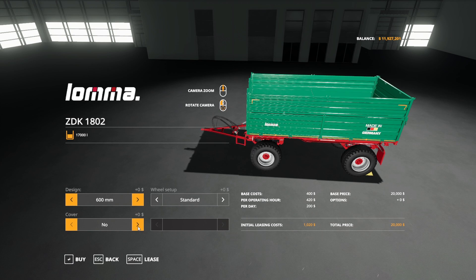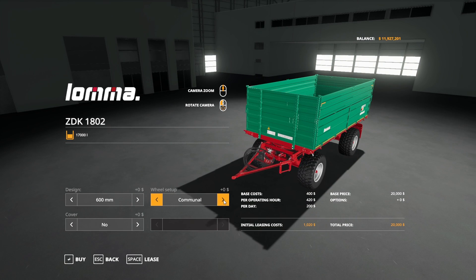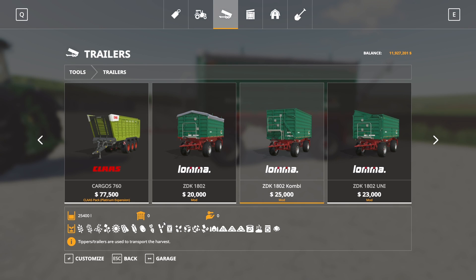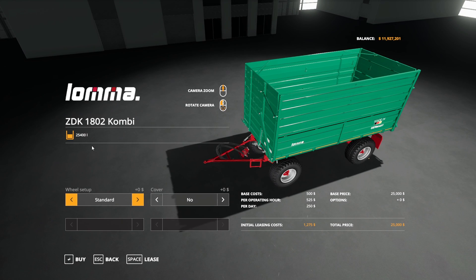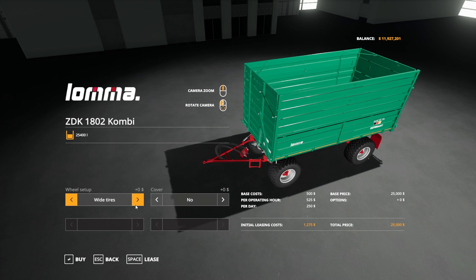The ZDK 1802 Combi starts at $25,000 with a 25,400-liter capacity — no other capacity options. Cover options are platform and cover, just platform, or nothing. Wheel options are wide, standard, and communal. The ZDK 1802 starts at $23,000. Design options include trailer and transport trailer. Cover options include platform, overblow protection, platform plus overblow protection, and platform plus cover. Capacity is fixed at 19,200 liters. Same wheel options as the others.